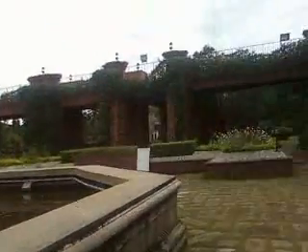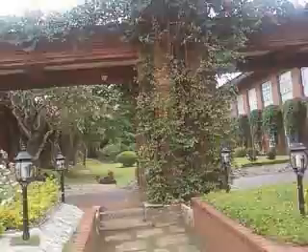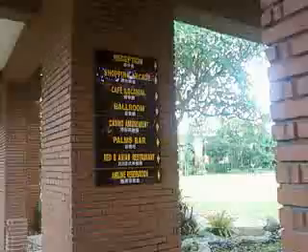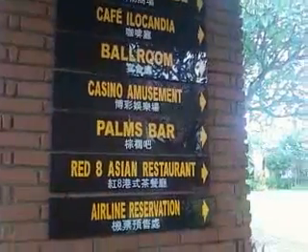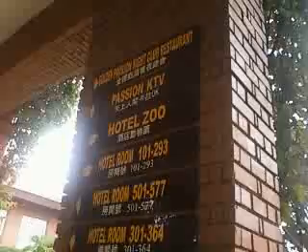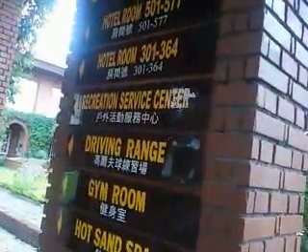Pretty nice area. From what I was told, it's currently under repair. Very gorgeous place. Let's go through here — there's a walkway right over here, and it actually leads into the main lobby and reception. Right here there's the reception, shopping arcade, cafe, ballroom, casino, bar, an Asian restaurant, and airline reservations. Coming down this way, there are hotel rooms, a rec center, a driving range, gym, and hot sand.